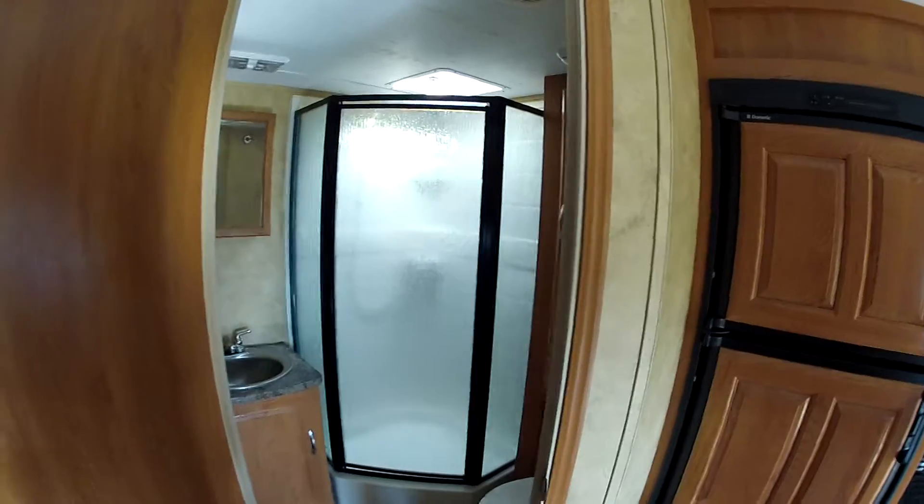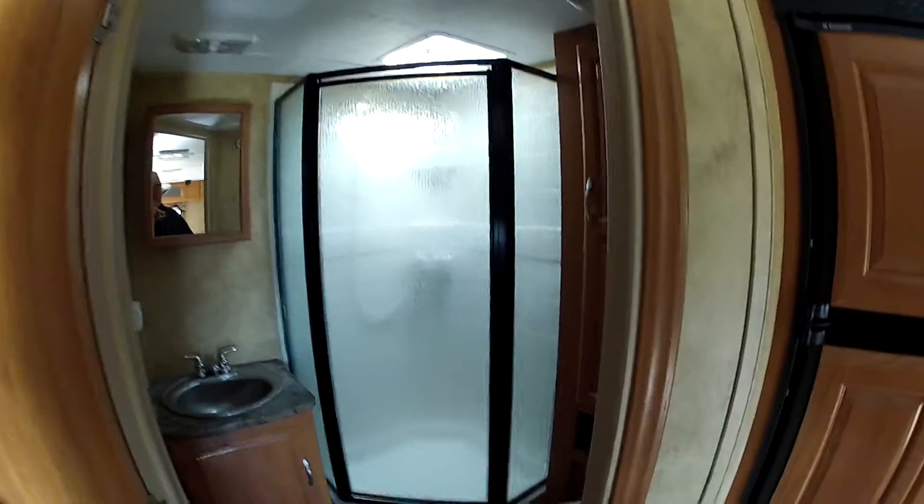Going to the shower and bathroom here — you're going to see you have a nice corner shower. There's plenty of space in the bathroom also.